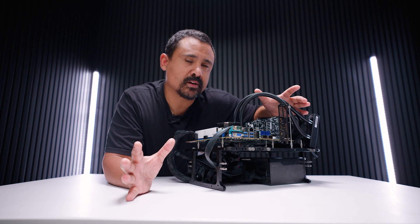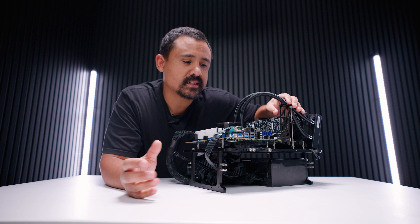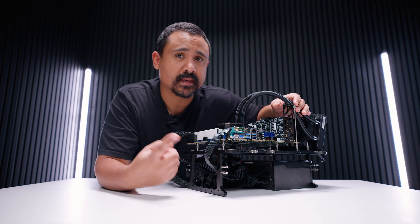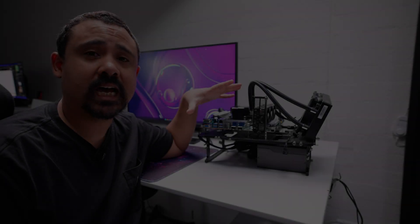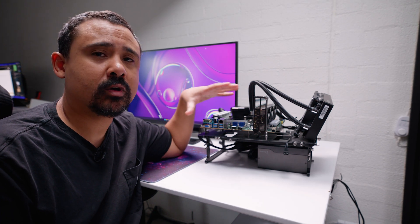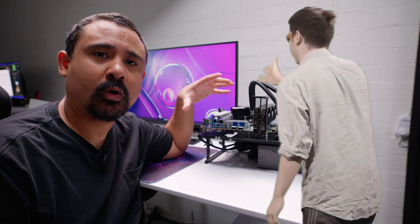You guys have asked to see more server content on the channel — well, at least two people have asked. This is the current state of my main server: an mATX board on a test bench. It looks a little dismal, but I filmed this yesterday to try and justify that I'm using VMware ESXi and vSphere for my new server setup.